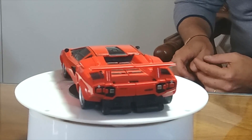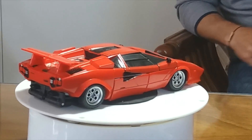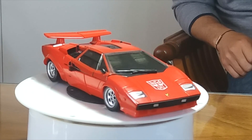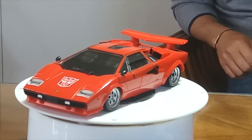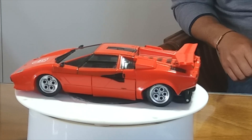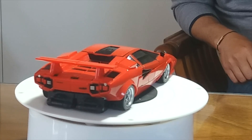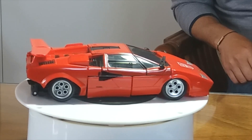È uno dei giocattoli a cui sono ed ero più affezionato. Giocatissimo, distruttissimo, poi ho recuperato la ristampa G1. In questa versione Masterpiece è raffigurato questo personaggio. Anche in questo caso è uno dei primi Masterpiece, infatti è il MP12, successivamente ai vari Optimus Prime, Megatron e via discorrendo. È iniziata la produzione dei personaggi secondari, e tra questi, forse il primo autorobot della linea Masterpiece, è stato proprio Freccia, Sideswipe.